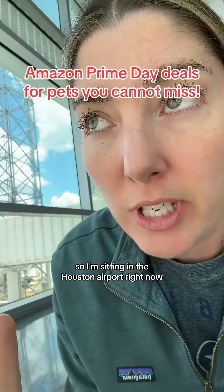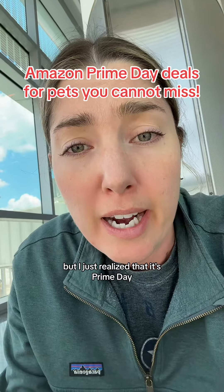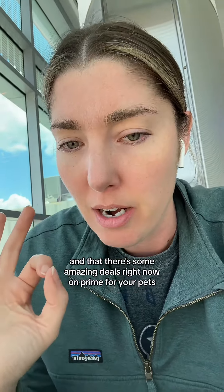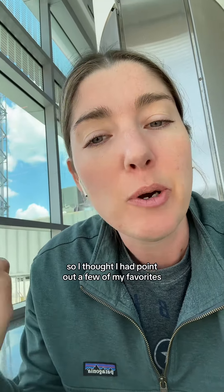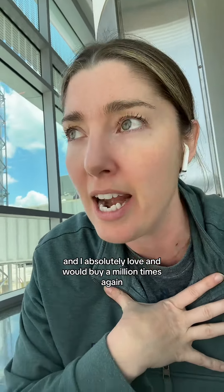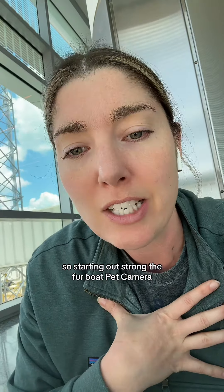I'm sitting in the Houston airport right now, just getting back from Nicaragua, and I just realized it's Prime Day and there are some amazing deals right now on Prime for your pets. I thought I'd point out a few of my favorites. Every one of these I personally own, have tried out, and absolutely love and would buy a million times again.